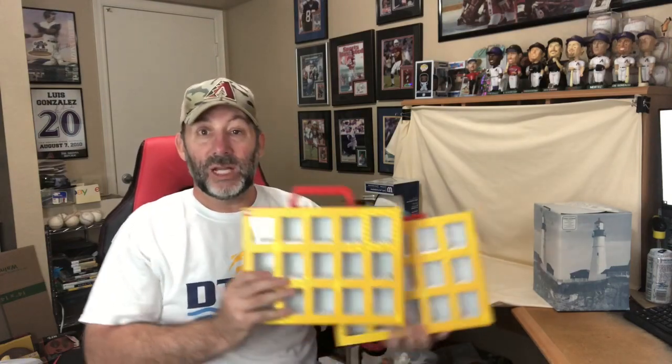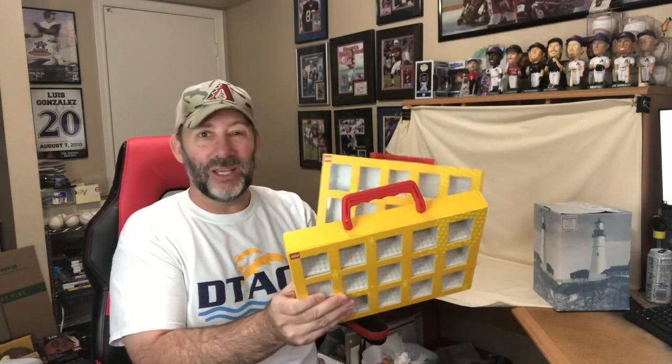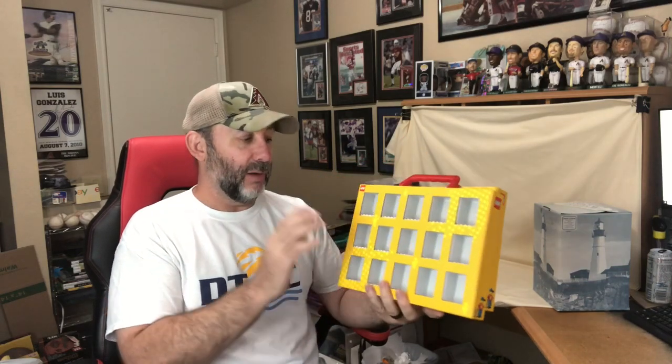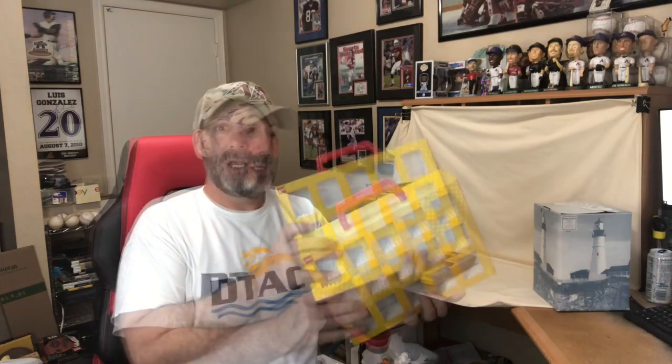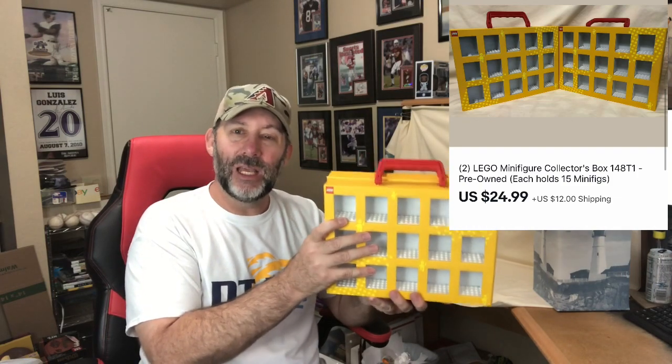Next up we got a couple of these Lego minifigure display cases. These are actual Lego brand display cases — they do sell these in the Lego store, I think they're like 25 or 30 dollars a piece, fairly expensive. I picked these up at a store for I think two bucks a piece. They don't sell for a lot used, so I just bundled the two together and ended up getting $24.99 plus shipping.